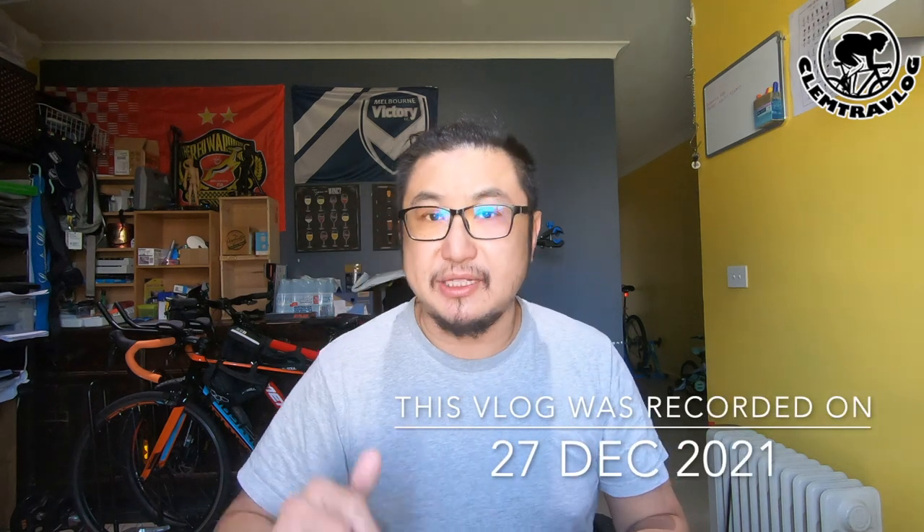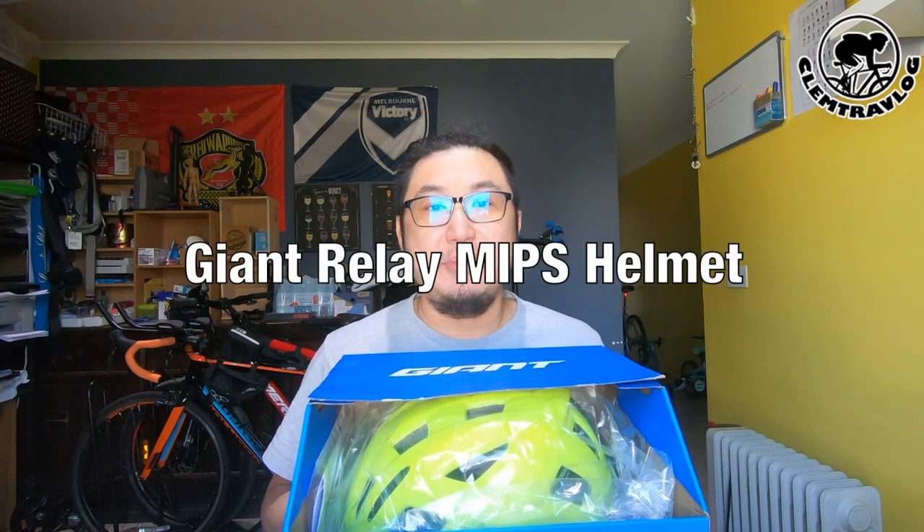Protecting from head injury is one of the most important things while riding, so wearing a safety standard helmet is very important during a ride. I have been using my laser helmet for more than 10 years. I wasn't known until last year, by a call in Italy, I found out that a helmet has a safety lifespan. So I decided to get a new helmet for myself. And after research, compare, research, and compare — and finally, I decided to get this: the Giant Relay MIPS helmet.